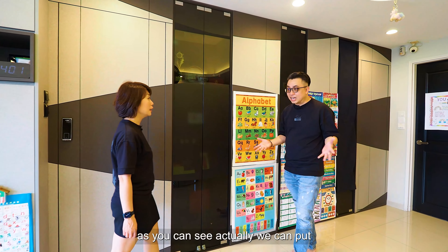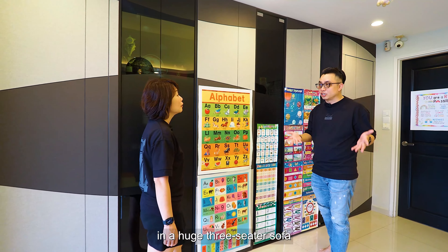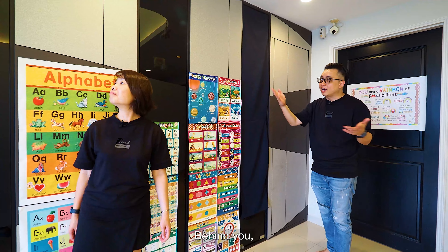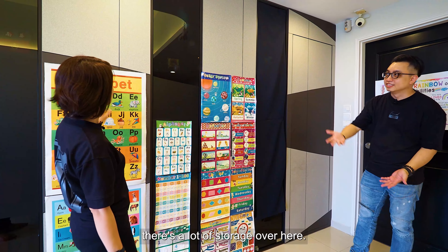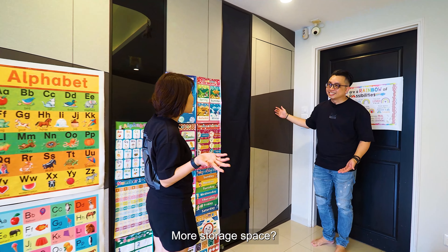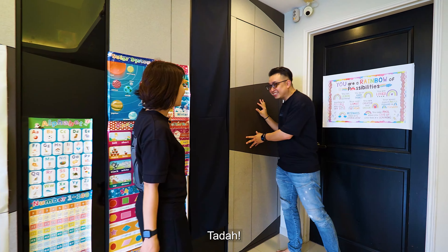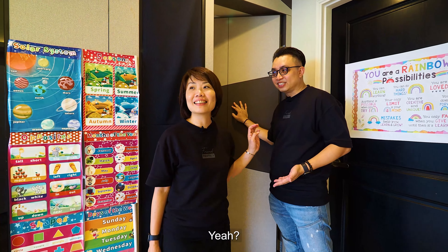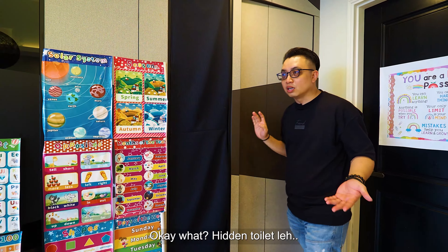Now stepping into the living room, as you can see, we can put in a huge three-seater sofa and a feature wall with a TV console. Behind you, there's a lot of storage over here. So the last panel — make a guess what is over here? More storage space? It's actually a toilet! Yeah, a hidden toilet!